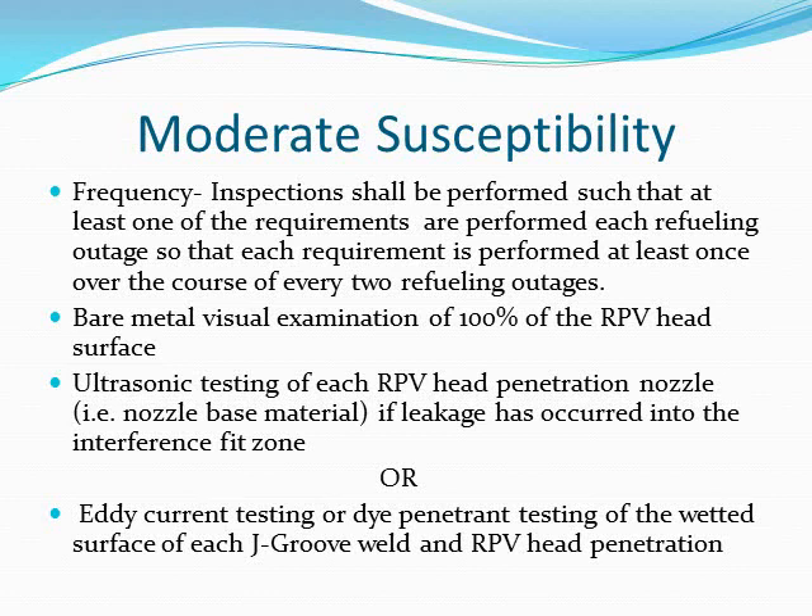For moderate susceptibility, the inspection frequency requires that at least one of the requirements is performed each refueling outage so that each requirement is performed at least once over the course of every two refueling outages. This includes bare metal visual examination of 100% of the reactor pressure vessel head surface, and ultrasonic testing or eddy current testing.